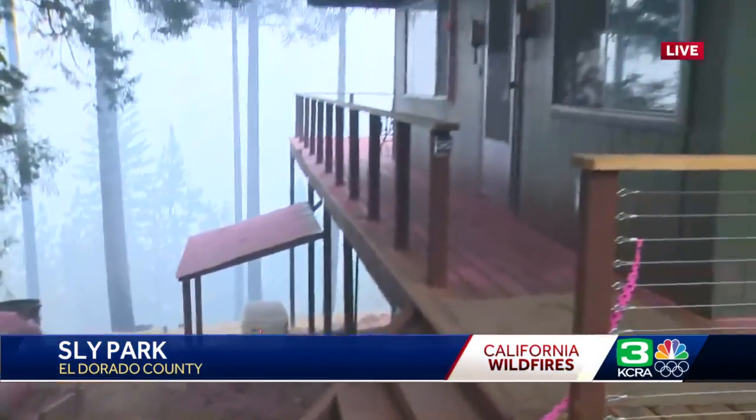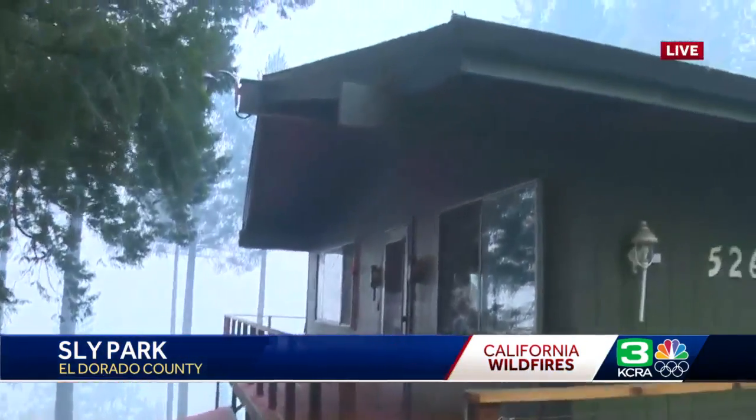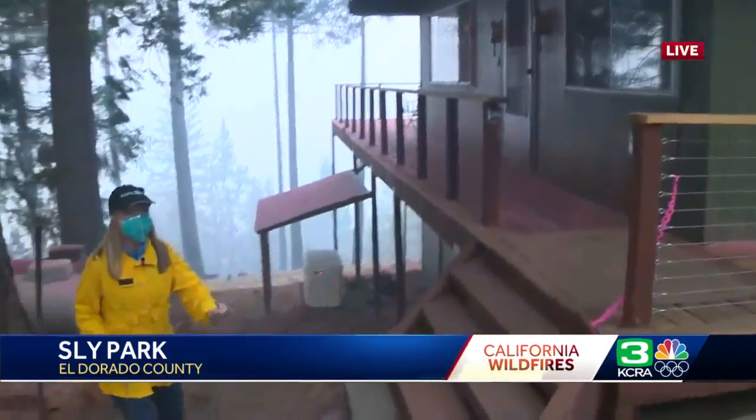We're trying to be very delicate with the homes that we're showing. We're not seeing any damage thus far, but when we were talking to the residents of Sly Park yesterday at the Assistance Center, they were really split. People wanted to know what it looked like — did their home make it? And then some people didn't want to find out on live TV. They want to find out for themselves.